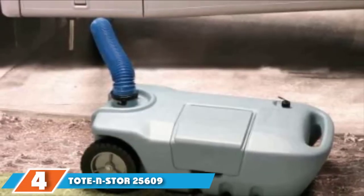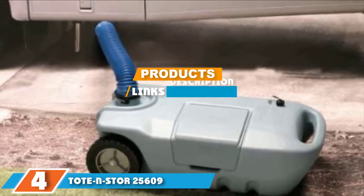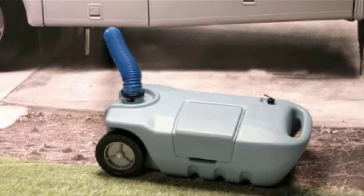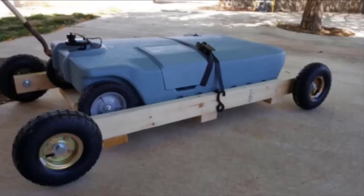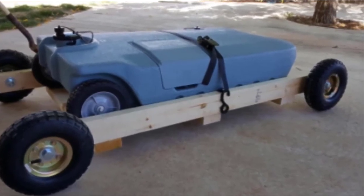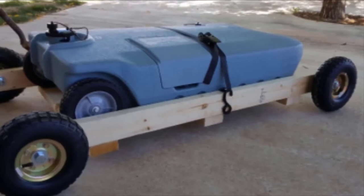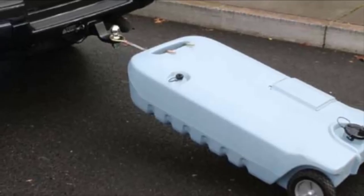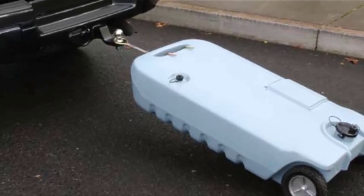At number four, we have the Toten Store 25609 RV Portable Waste Tank. This sleek and stylish case has a large 32-gallon capacity, and all accessories can be comfortably stored in the special compartment. It comes entirely assembled, so you don't have to worry about doing this yourself. For transportation, you can move it using the long steel tow bracket. It also has quiet rubber wheels and an in-built handle. The construction is rugged and durable enough to last for a long time.